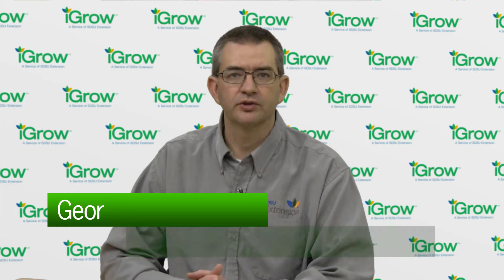Hi, I'm George Perry, Beef Reproduction Specialist for South Dakota State University. And I'm Warren Ruschey, SDSU Extension Cow-Calf Field Specialist. For successful insemination of cattle to occur,